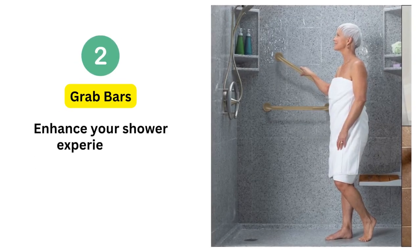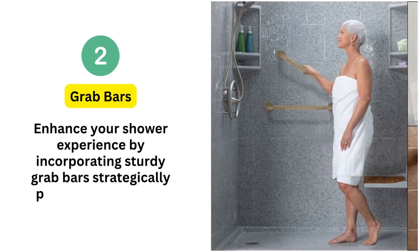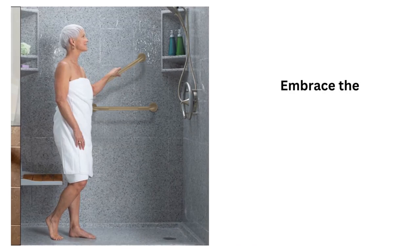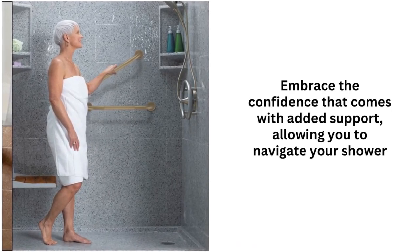2. Grab bars. Enhance your shower experience by incorporating sturdy grab bars strategically placed in the shower area. These discreet yet essential additions ensure a secure grip, making entry and exit effortless and safe. Embrace the confidence that comes with added support, allowing you to navigate your shower oasis with ease.